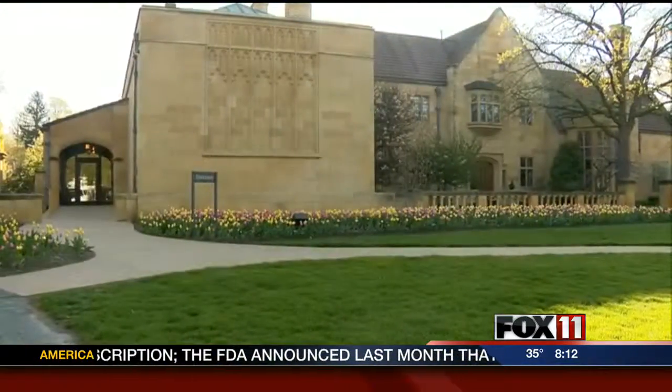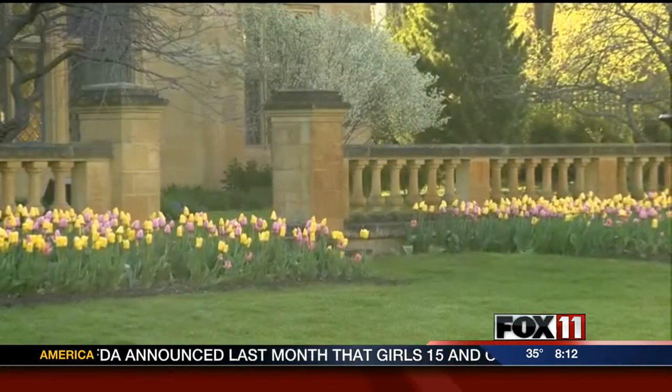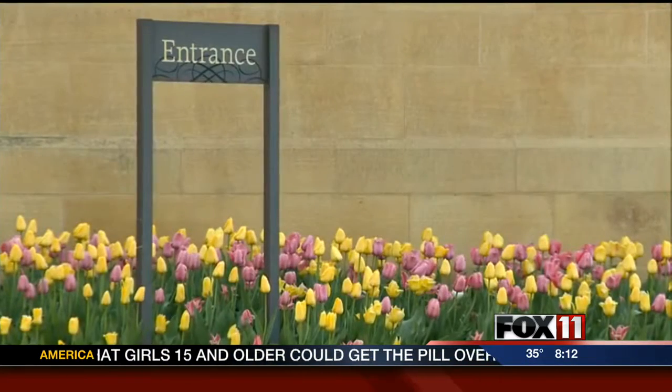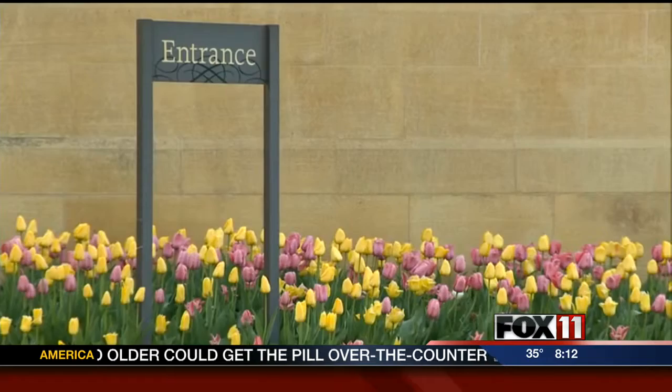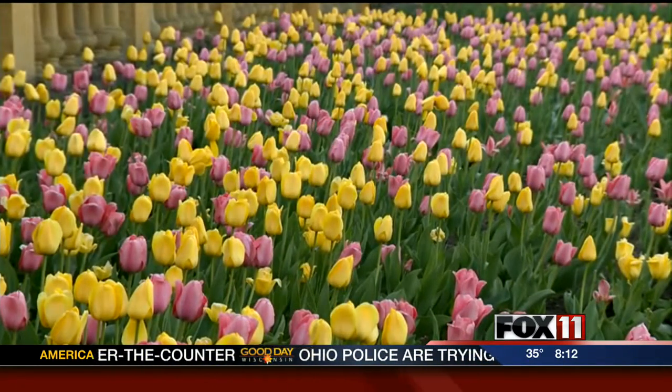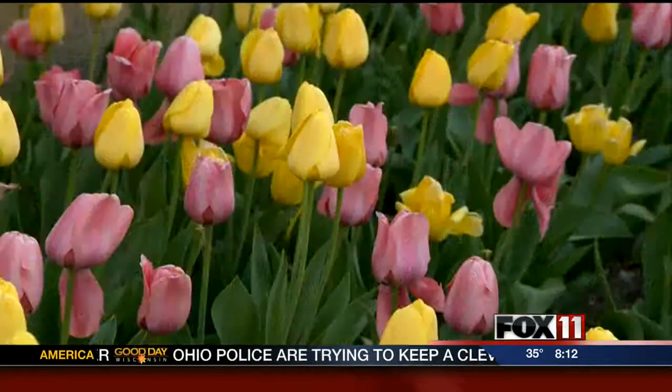How many tulips are up front that people can see? Well, when driving by, you can see about 5,000. We plant about 8,000 tulips, and so in the front there's about 5,000, and they're all in full bloom right now and they're beautiful. The colors are amazing, especially in front, and so people see that.